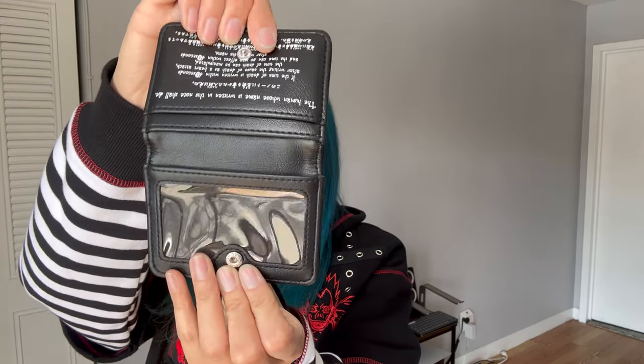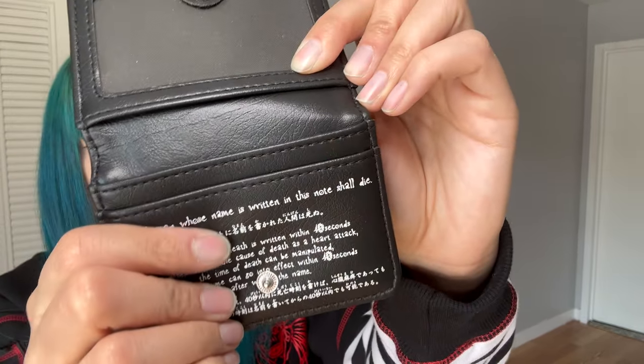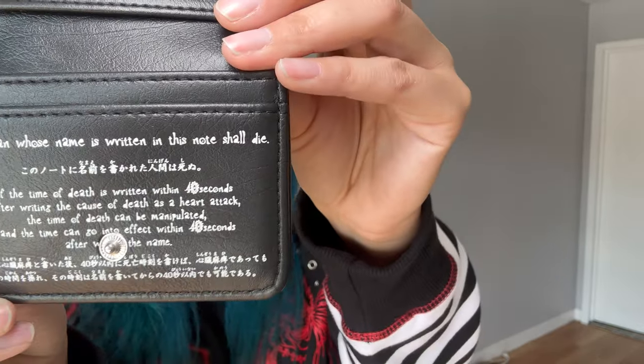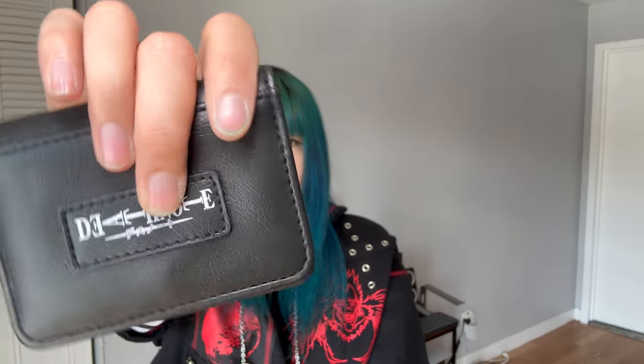The last item I got is this card holder. Just like Kira, I can keep my Death Note with me at all times. You can hold your cards and cash — it comes with three card slots and a clear ID slot, plus the rules of the Death Note printed inside, with a snap closure.